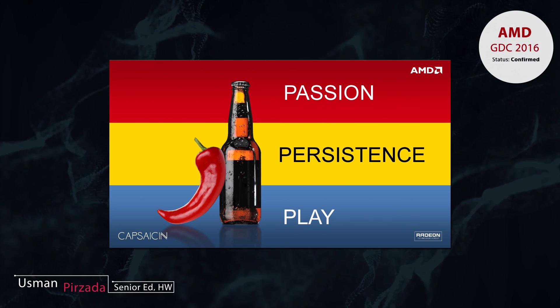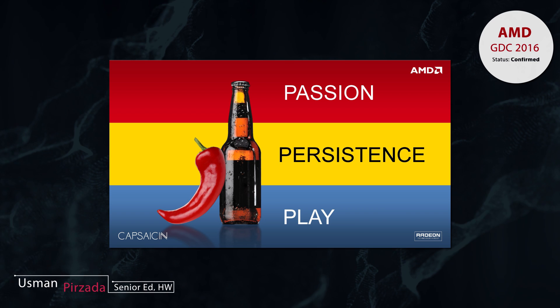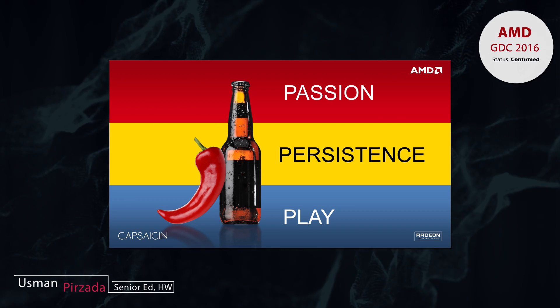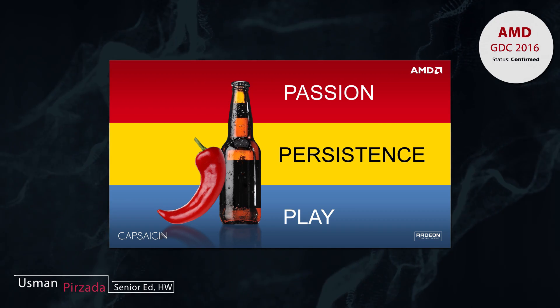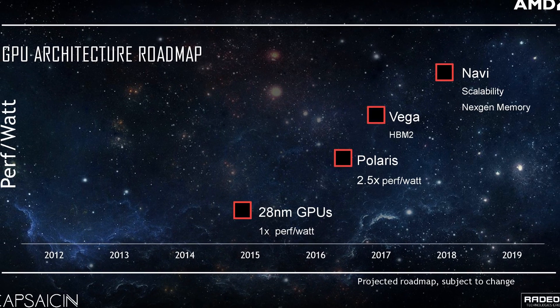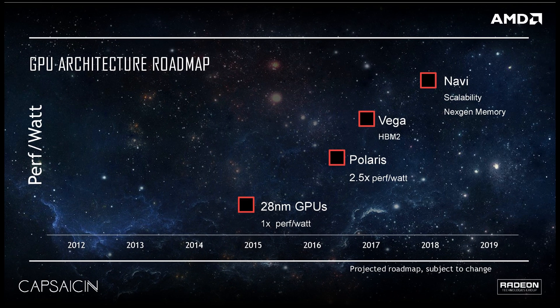Hey, what's up, welcome to another episode of WCCF Bytes — this is technology news with an accent. AMD just had their GDC 2016 event recently and they unveiled two brand new upcoming micro-architectures for AMD Radeon: basically Vega